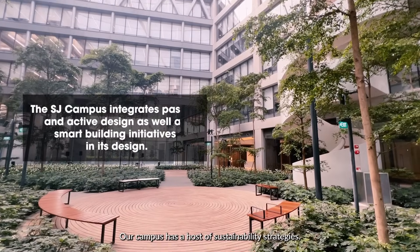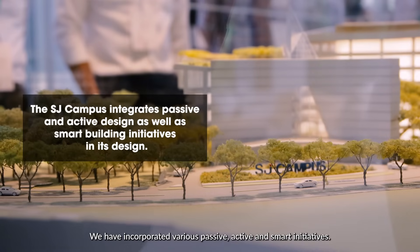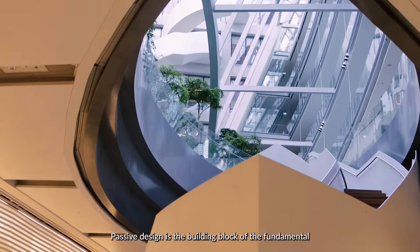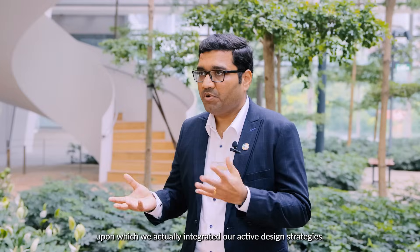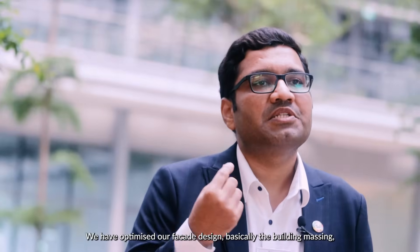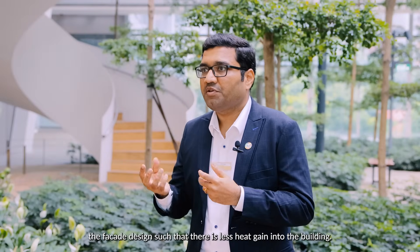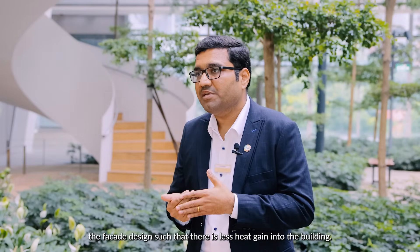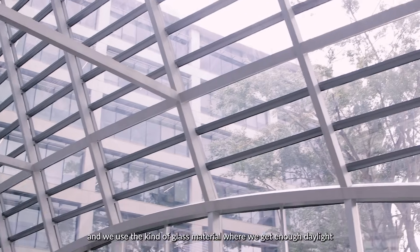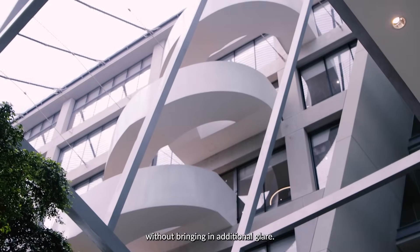Our campus hosts a variety of sustainability strategies incorporating passive, active, and smart initiatives. Passive design is the fundamental building block upon which we integrate our active strategies. We have optimized our facade design and building massing to reduce heat gain, and optimized the window-to-wall ratio and glass material to achieve sufficient daylight without additional glare.